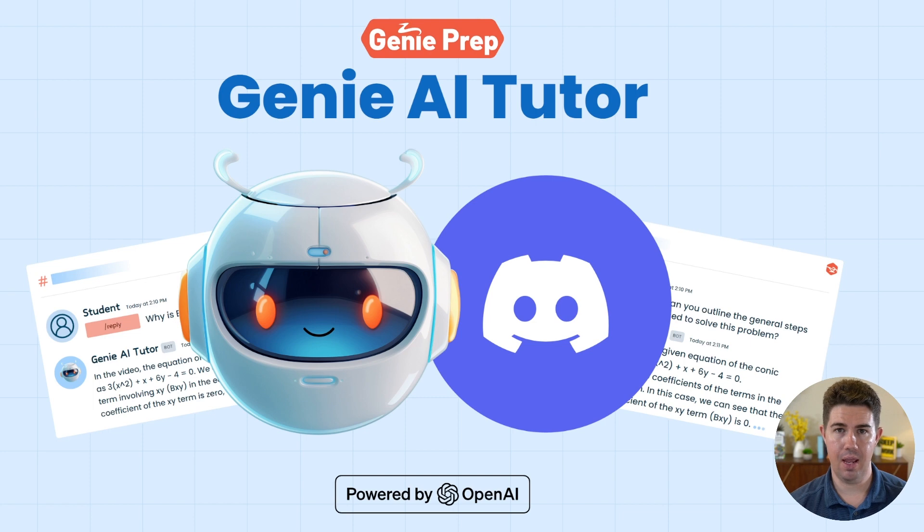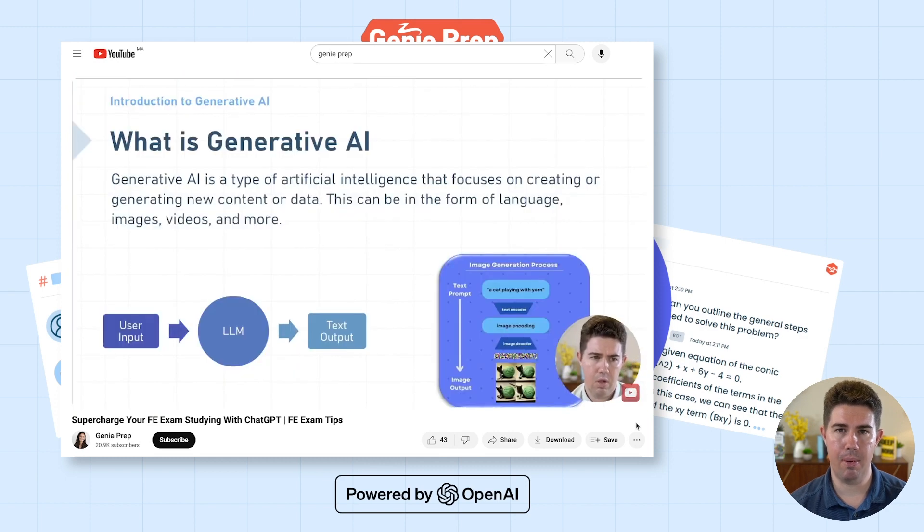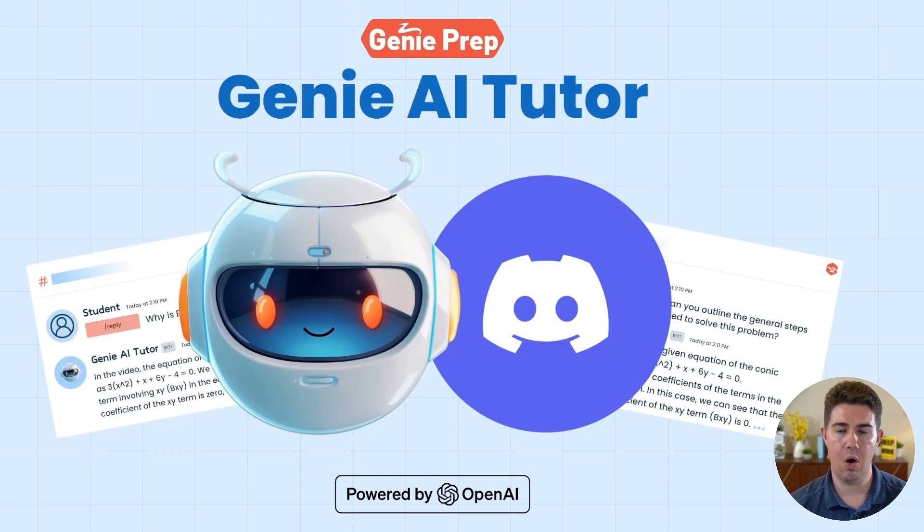In our last video on AI, I touched upon the tendency of large language models to hallucinate and cautioned about blindly trusting them. That's why for the last couple of months we've been hard at work training our AI with course data and Kenza's teachings.